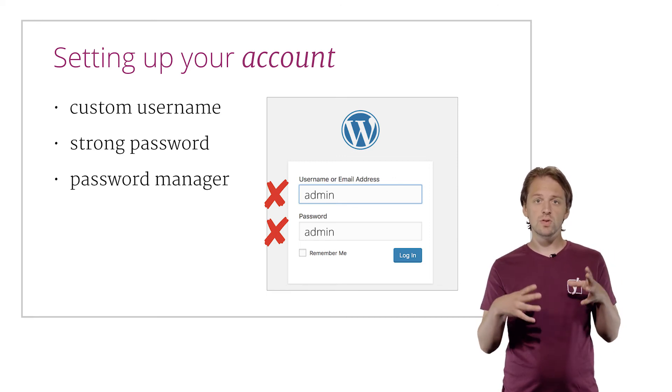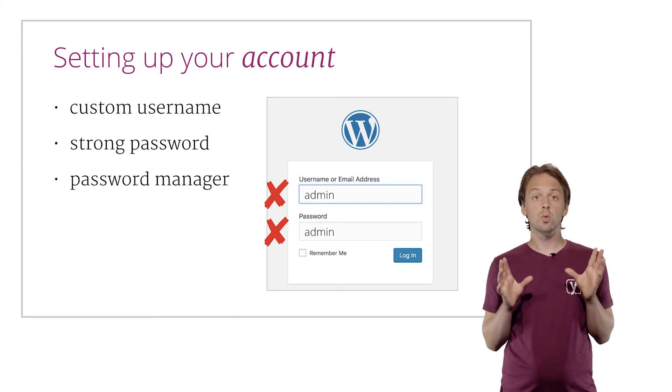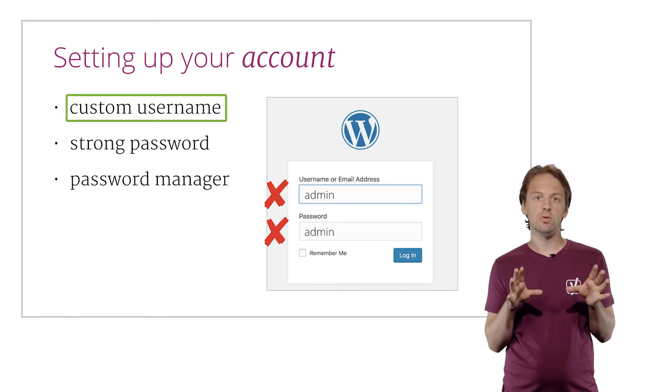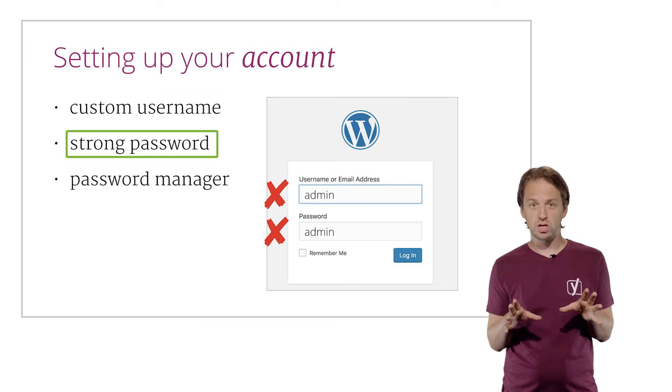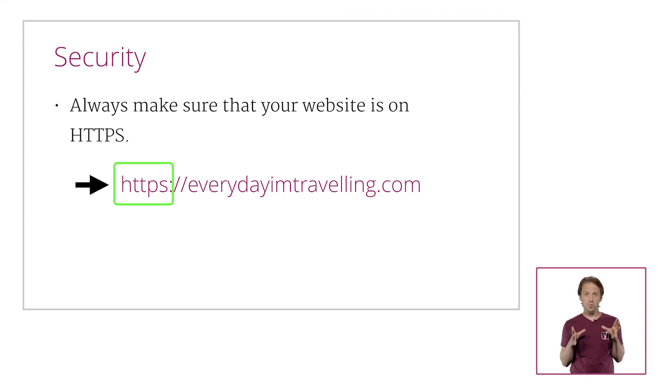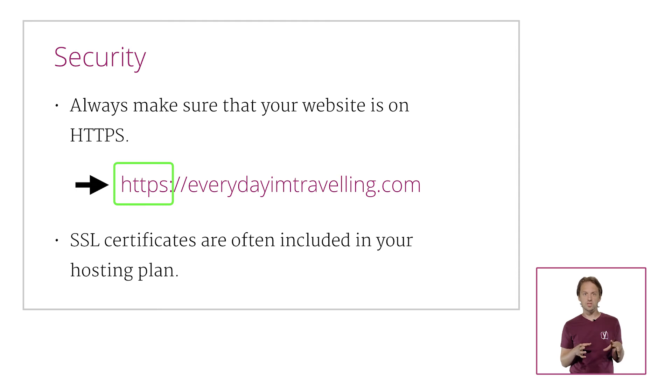Let's just focus on a few things you should definitely pay attention to. What's very important is that you set up your admin account properly. Never use admin as the username. Pick your own custom username and pick a strong password, preferably one that you save in a password manager. Secondly, let's talk security. Always make sure your website is on HTTPS. We're not going to go into the details too much because it gets technical really quickly, but suffice it to say that HTTPS is an encrypted, safer way of sending data than HTTP. This makes your site more secure, and the SSL certificates required for this are often included in your hosting plan. Some hosting parties will even set it up automatically for you, so it's probably wise to pick one that does.